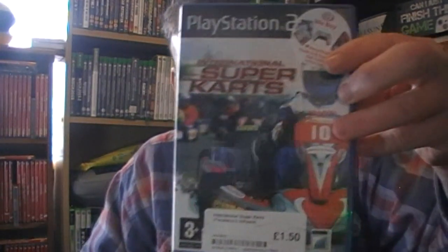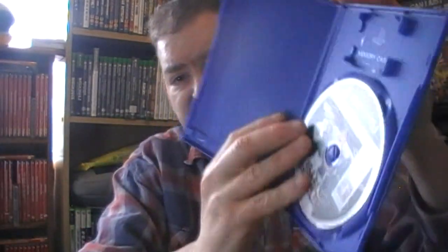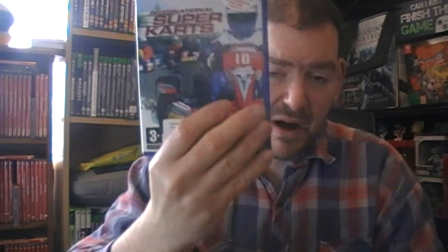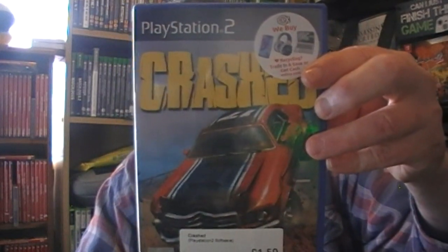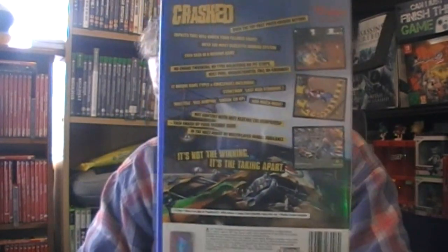PlayStation 2 games now. Super Cars - I think it's exactly the same as the Wii version. £1.50 from CEX, no instructions just a game - it was scratched but he disc-cleaned it the best he could. Crushed - it looks like a Destruction Derby on the back. That was only £1.50 as well. The manual was quite thick on that.